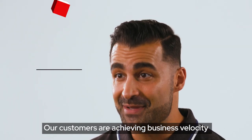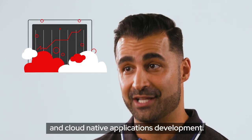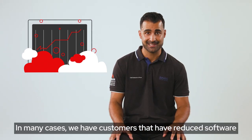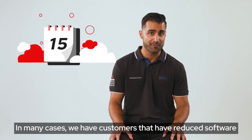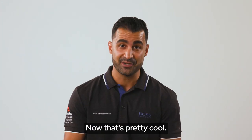Our customers are achieving business velocity because they're modernizing their applications with containers and cloud-native application development. In many cases, we have customers that have reduced software release lifecycle from two weeks down to just two minutes — now that's pretty cool.